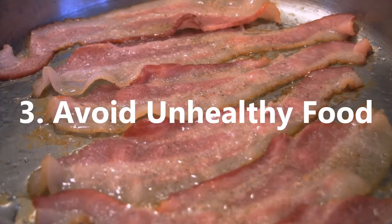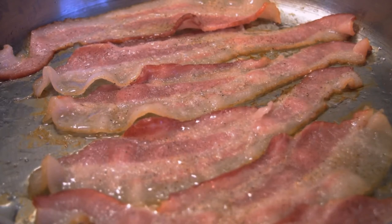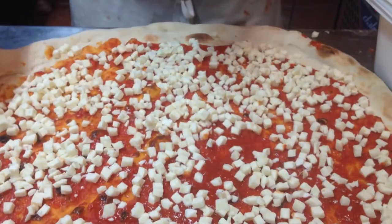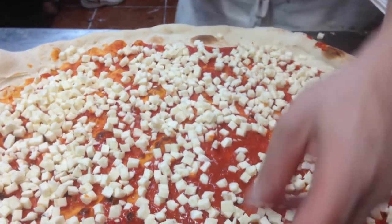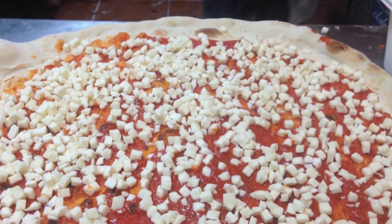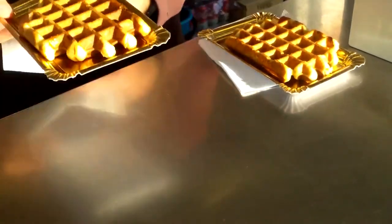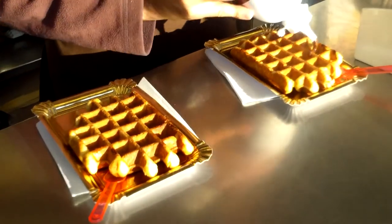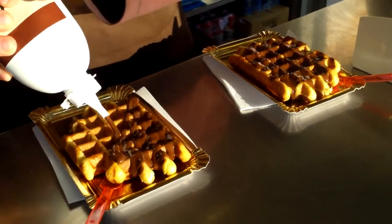3. Avoid Unhealthy Food. Just as there are foods which can be highly beneficial at reducing fat, there are many foods that will increase fat, especially in the belly. These include high levels of carbohydrates, sugars, unhealthy fats, alcohol, and processed foods, especially convenience foods such as ready-made meals. Try to reduce sweets, chocolates, and foods that contain white flour, bread, and pasta, as these are some of the worst offenders for increasing your belly.